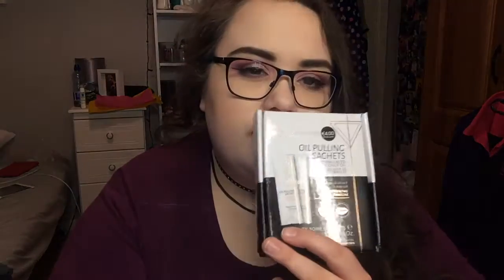Last and not least from Penneys is these PS Hollywood oil pulling sachets. I'm obsessed with teeth whitening and I hate my teeth so I always want them to be as white as possible. I'm going to use these first before the Spotlight ones. They're four euro and come with seven 10ml sachets. Basically you swish it around your mouth for five to fifteen minutes and your teeth will feel smooth and glossy - it's coconut oil, fresh mint flavor.